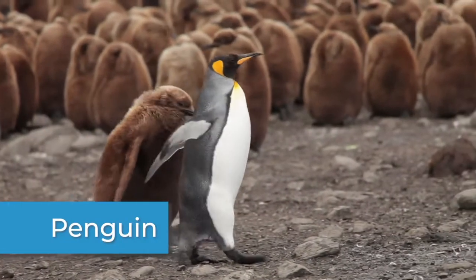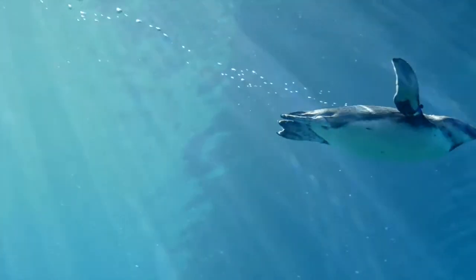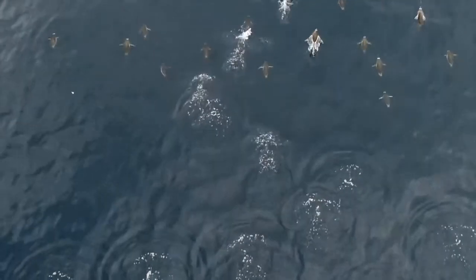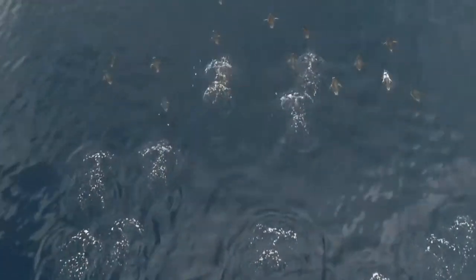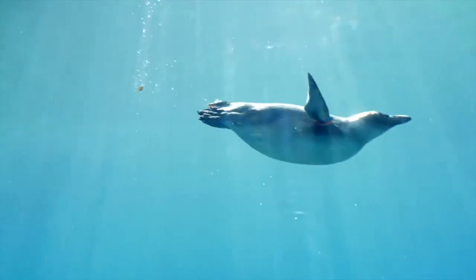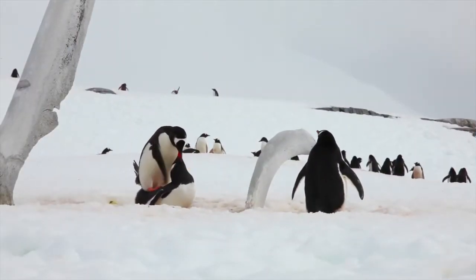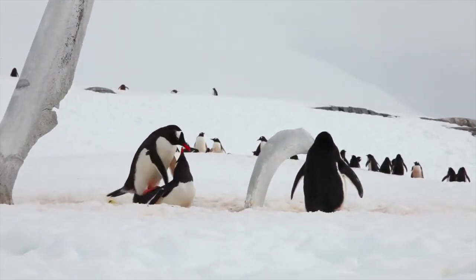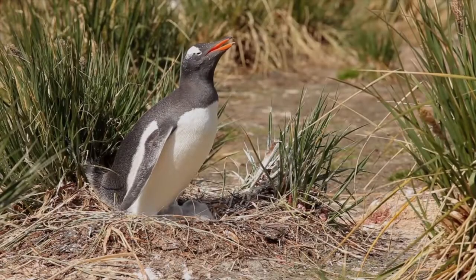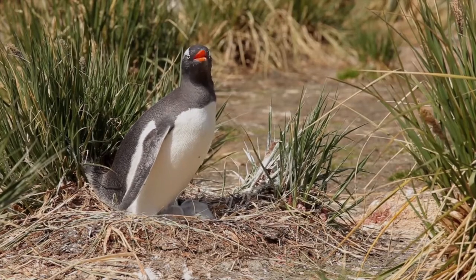While penguins might stand out on land, underwater their coloring is a type of camouflage. As they swim, their black backs blend in with darker ocean water below, making it harder to spot them from above. Their white chests help them blend in with the lighter surface of the water, making them nearly invisible from below. However, on land, their black bodies stand out against a white landscape — but the penguin doesn't have many predators on land, so there is no need for them to be camouflaged there.